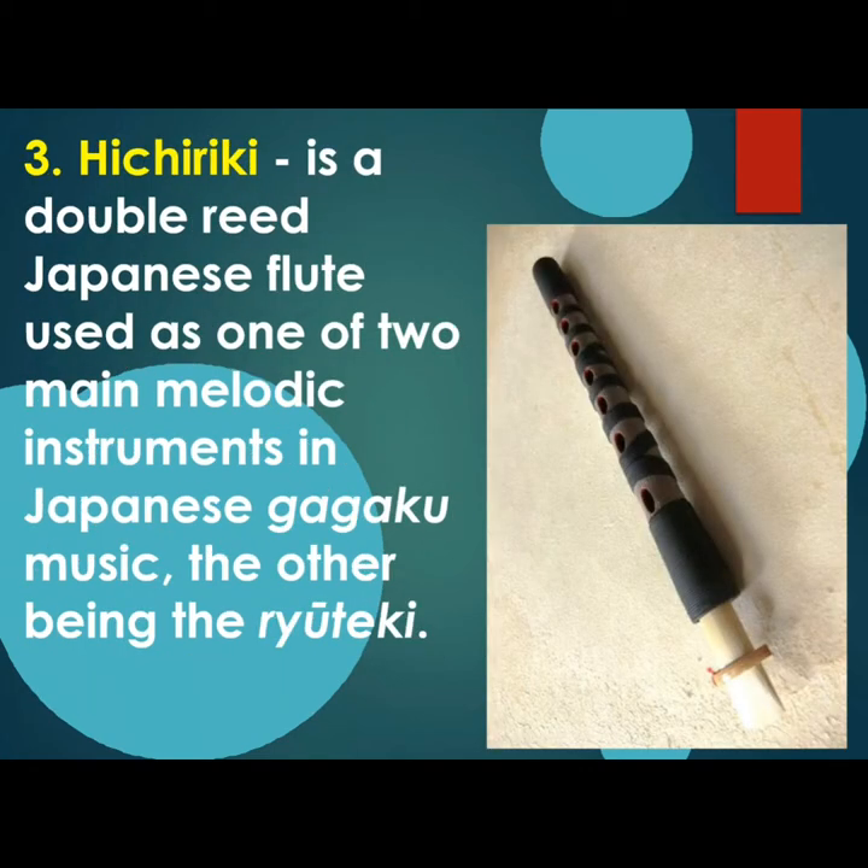The third wind instrument is Hichiriki, a double-reed Japanese flute used as one of the two melodic instruments in Japanese gagaku music, the other being the Ryuteki.